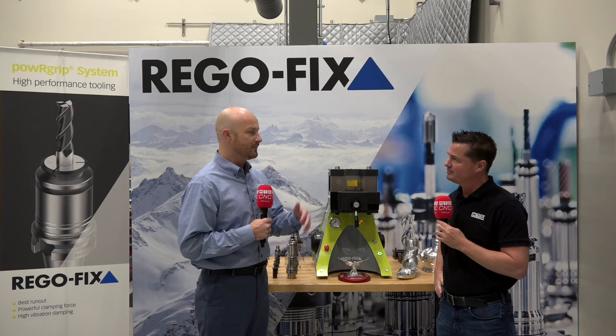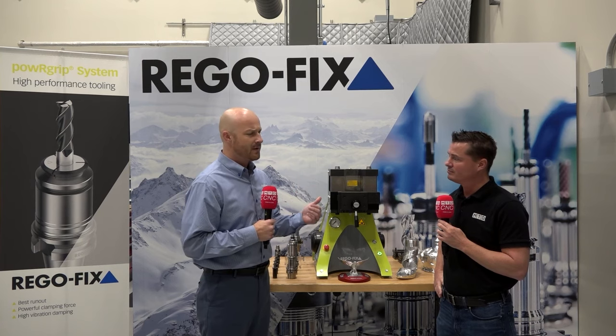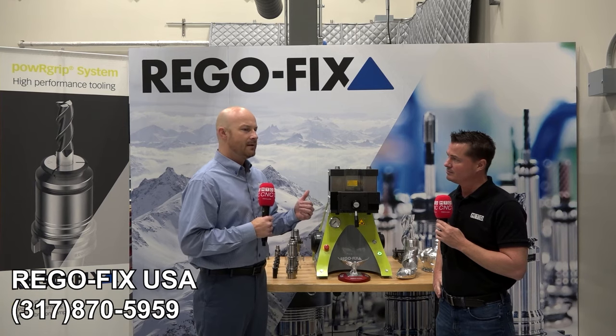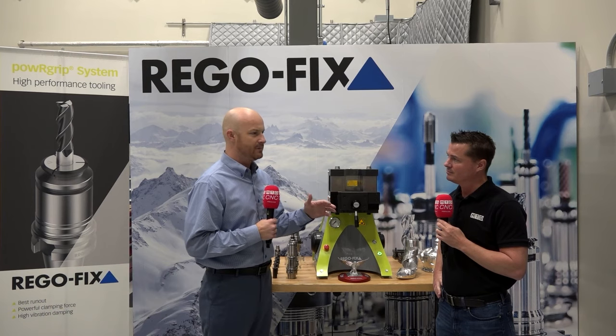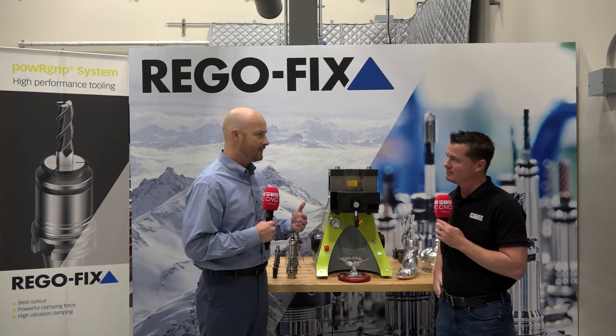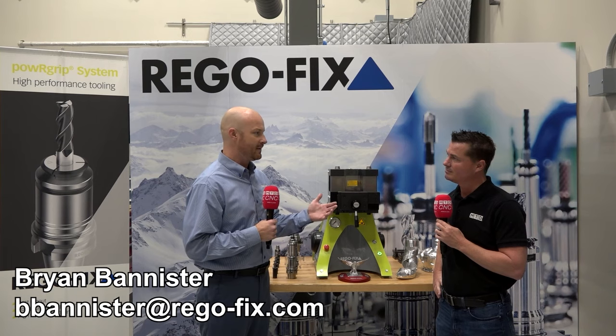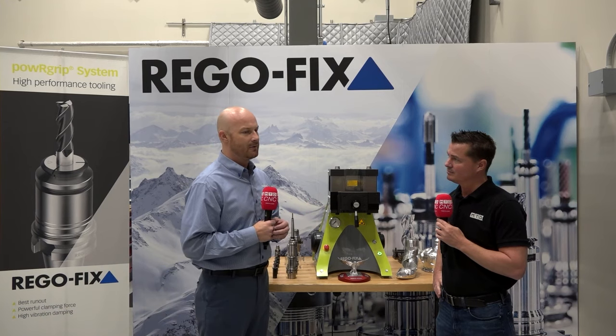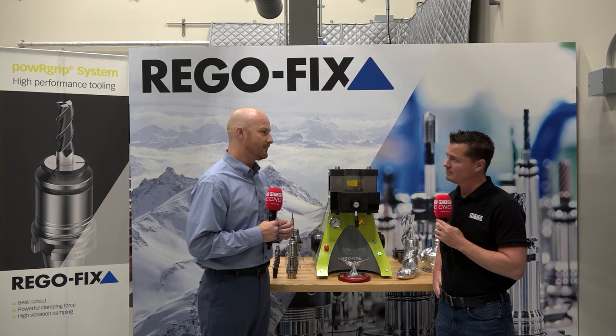If you have a local RegoFix representative that you've worked with, that's obviously the first contact. Otherwise, you're always able to call our main number and get ahold of somebody. If it's an OEM issue — say a test cut coming up or you're looking at buying a new machine and want RegoFix technical support — you can contact me directly. My email is B. Bannister — B-B-A-N-N-I-S-T-E-R at rego-fix.com. Or call our main office and ask who the OEM guy is. I do have a team of OEM guys depending on whether it's the Midwest, east coast, or west coast, and we're there to support.